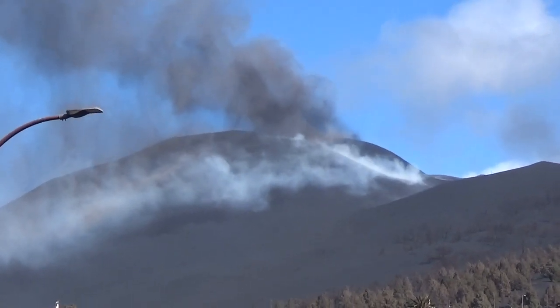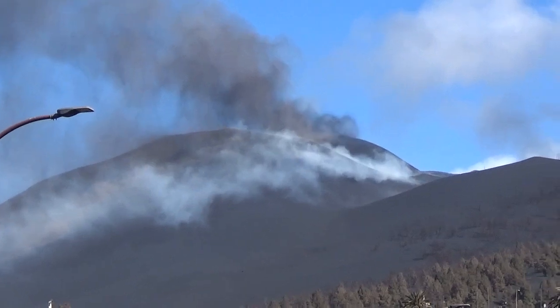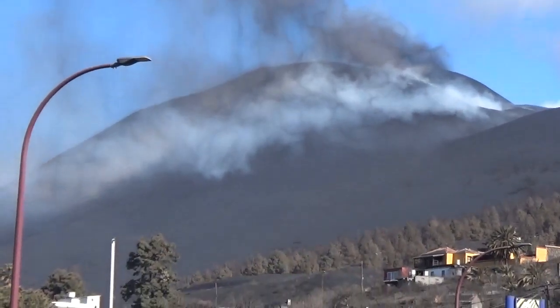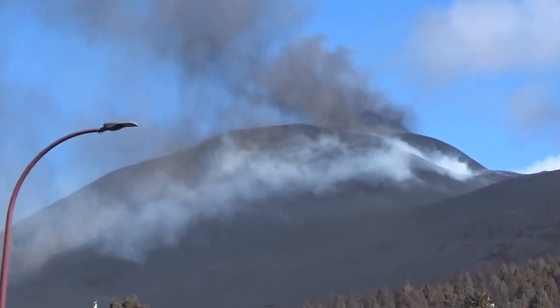It's December 2nd, about lunchtime right now. Here we see the volcano rumbling away. It was a bit quieter this morning, but here you can see a gas cloud coming down.